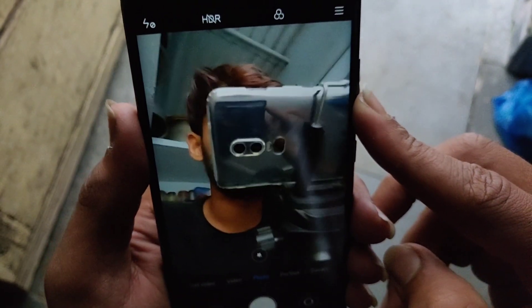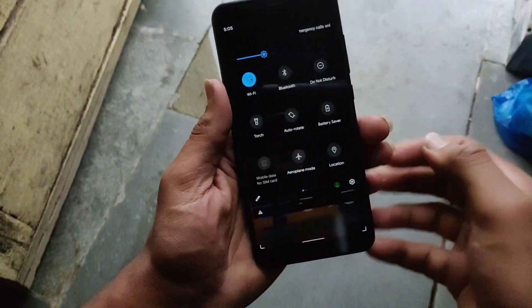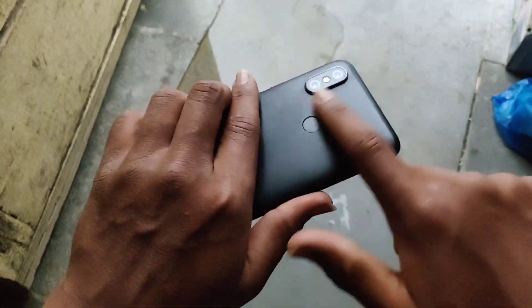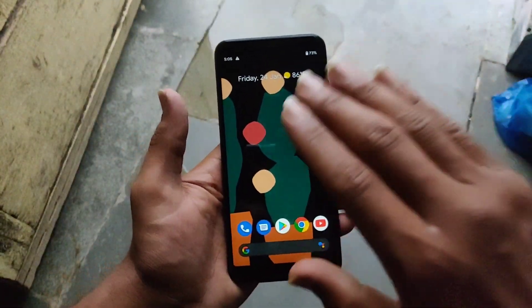I'm shooting this video on my OnePlus 6 8GB. I will be making a video on that soon. The fingerprint sensor is good, everything is good. If you're getting the Mi A2 in the 5000 range, it's a very good device.